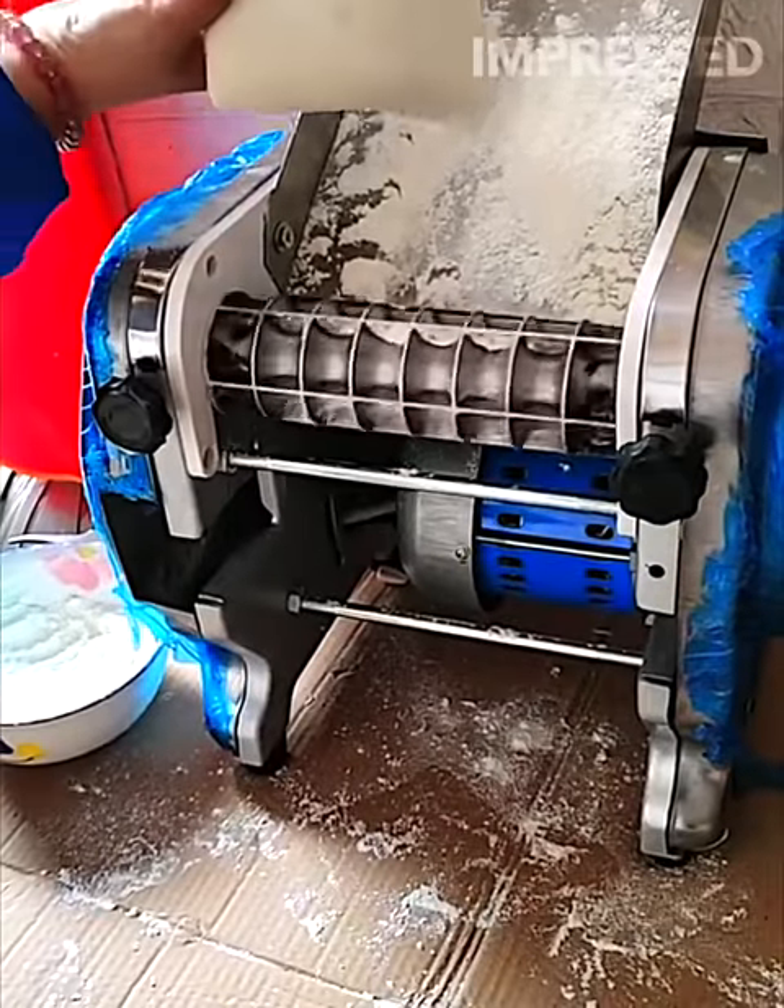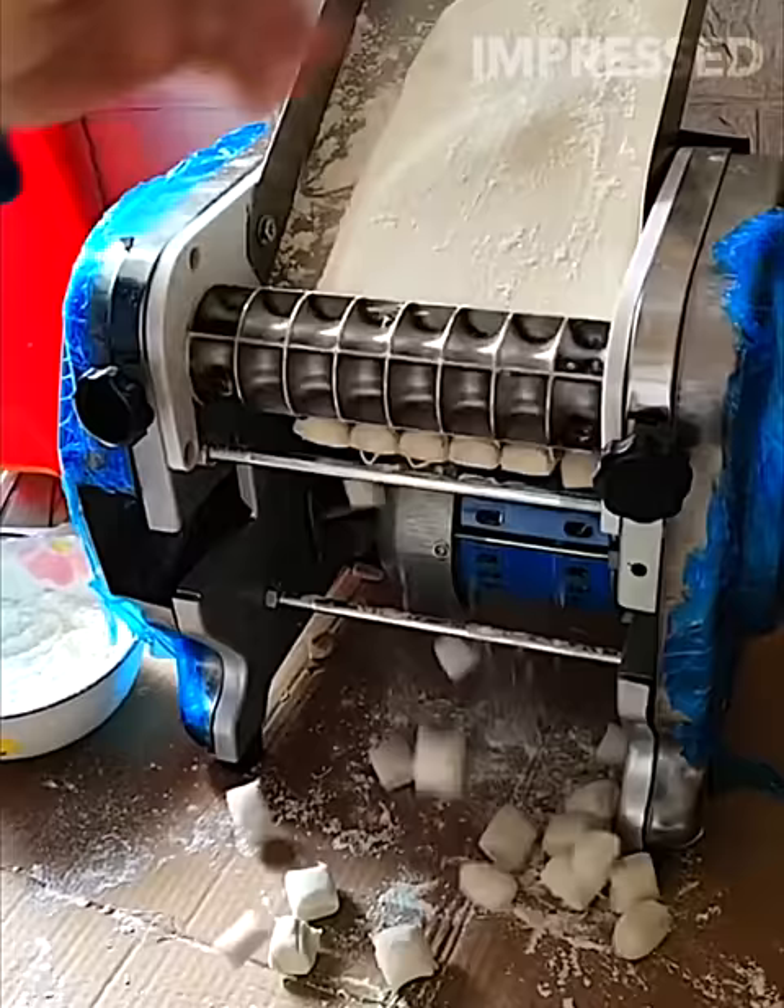A machine mesmerizingly cuts sheets of dough into smaller squares for pastries.